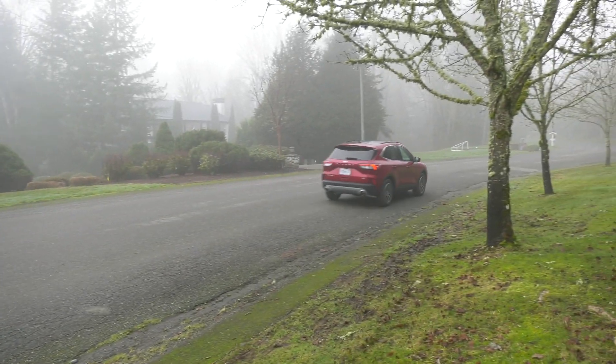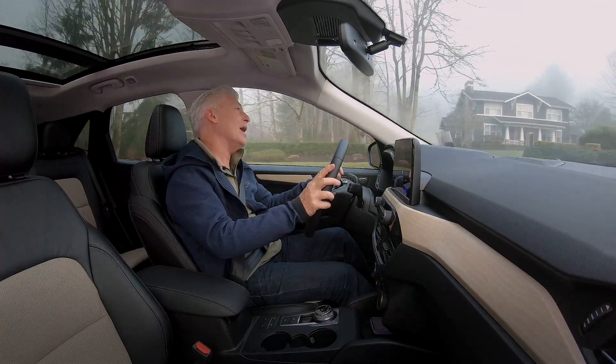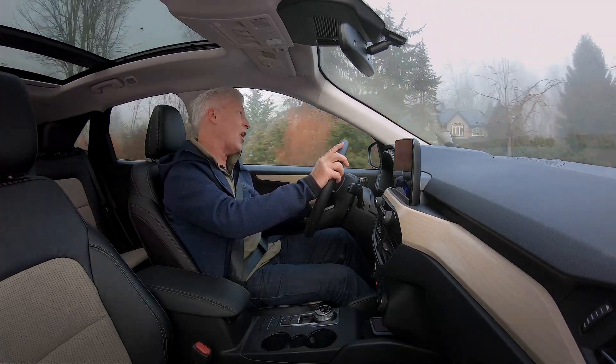Once the battery is depleted in the Escape Plug-in Hybrid, it defaults to a standard hybrid mode — no fuss, no muss, you don't have to do anything. The EPA rates it at 40 miles per gallon in this setting. Pretty good for a vehicle this size.